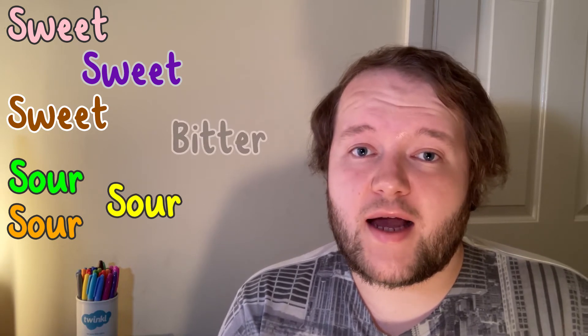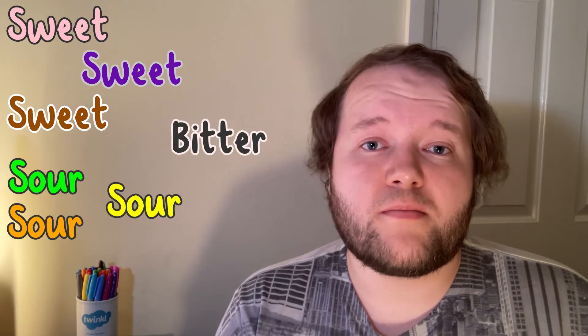Another sense you might not associate with your sense of taste is your sense of sight. The colour of food can affect how you predict food might taste. Pink, purple and brown are associated with sweet flavours. Green, yellow and orange are associated with sour flavours. And black is associated with bitter flavours.